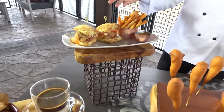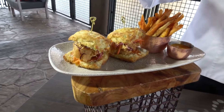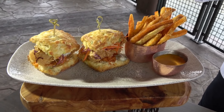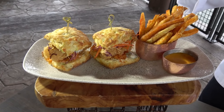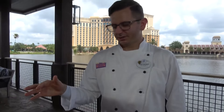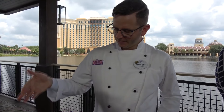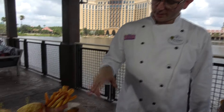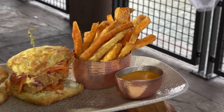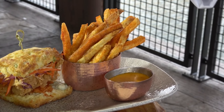Up here we have our crispy chicken biscuit sliders. We bake these biscuits fresh every morning — scallion biscuits with a crispy chicken thigh on top, a fresh cabbage slaw with a light vinaigrette, a little bit of hot honey and blue cheese spread. Super delicious and very identifiable — similar to those flavors you'd get with buffalo chicken wings. We also have smoked paprika fries here with a smoked tomato aioli. All of our fries come with the smoked tomato aioli — a really great accompaniment.